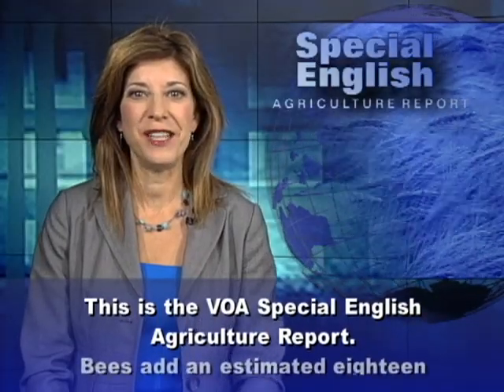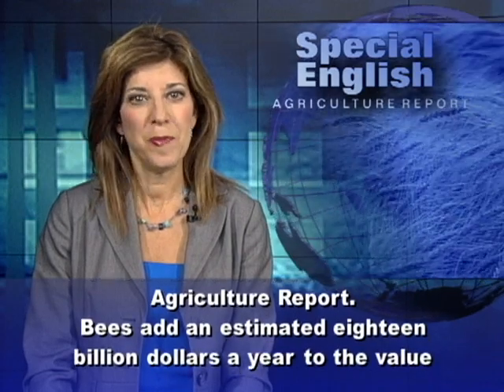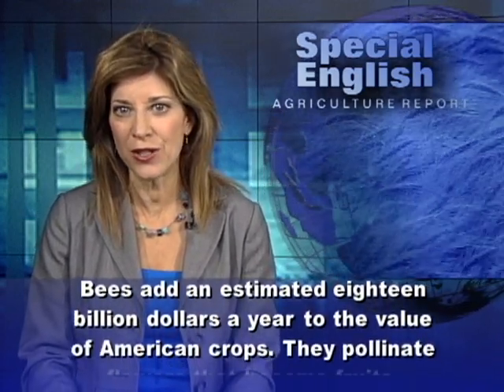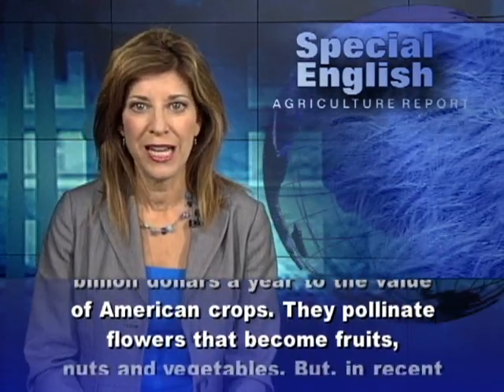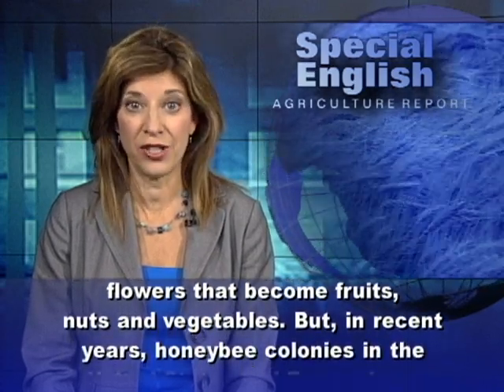This is the VOA Special English Agriculture Report. Bees add an estimated $18 billion a year to the value of American crops. They pollinate flowers that become fruits, nuts, and vegetables.